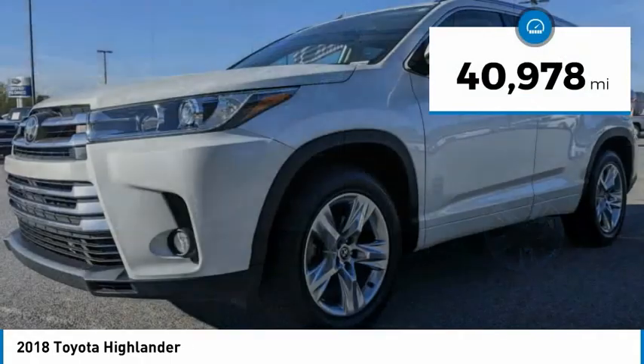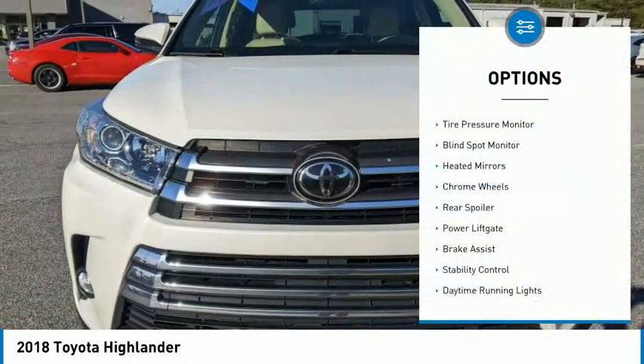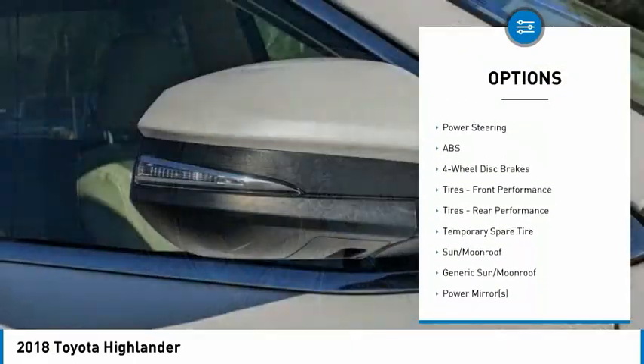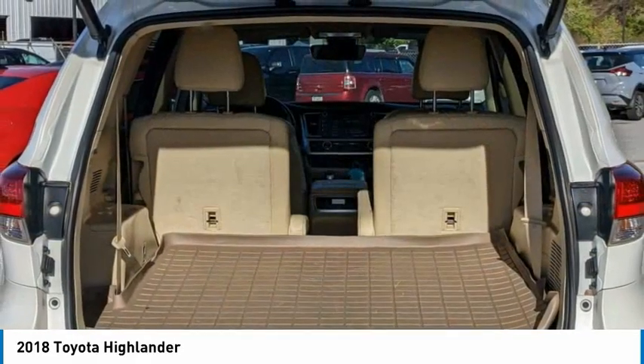This vehicle has less than 45,000 miles. Great options include tire pressure monitor, blind spot monitor, heated mirrors, chrome wheels, rear spoiler, power lift gate, brake assist, stability control, daytime running lights, and FWD.